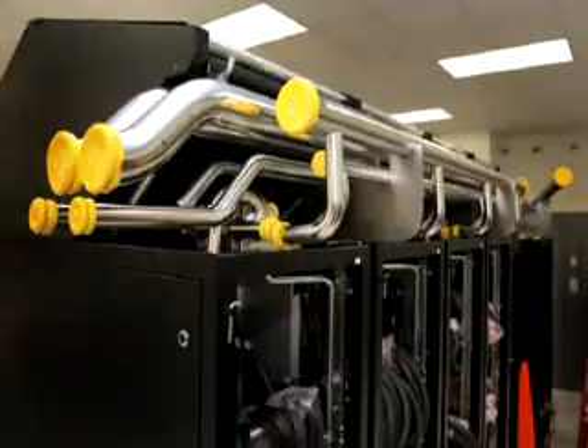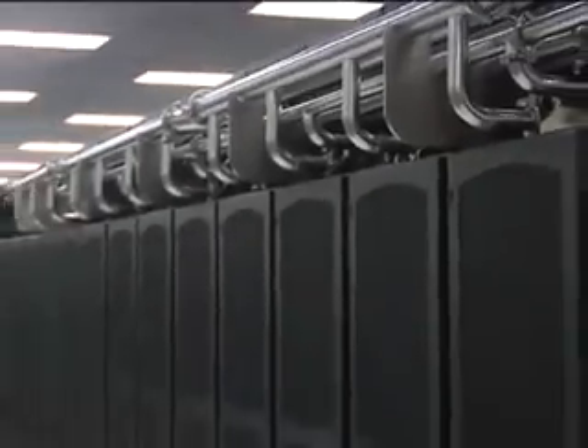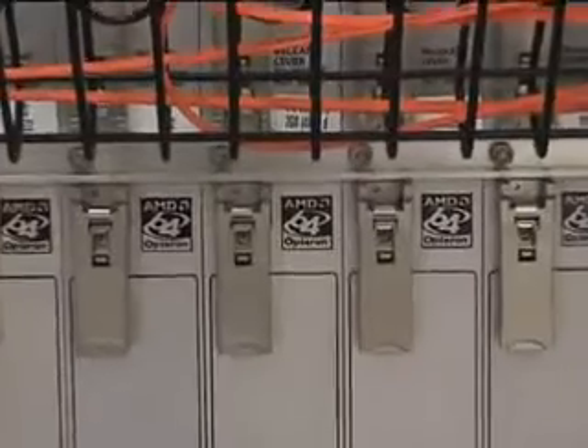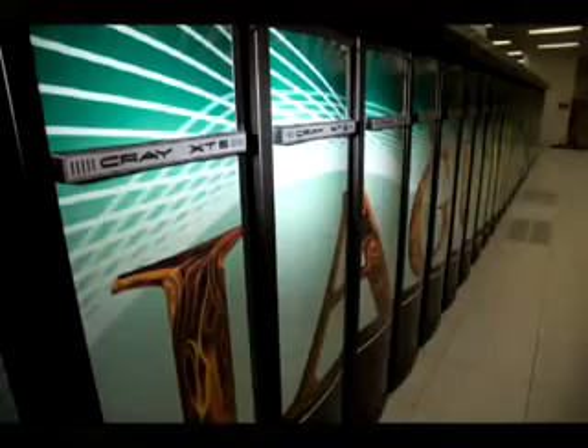With EcoFlex technology, we can get rid of computer room air conditioners, reduce the physical footprint substantially, and also reduce the environmental footprint. We can eliminate the need for chillers for the cold water supply, substantially reducing the total electricity required to run the system. The power and performance efficiency of the award-winning AMD Opteron architecture makes Jaguar fast and green, enabling scaling to the petaflop level.